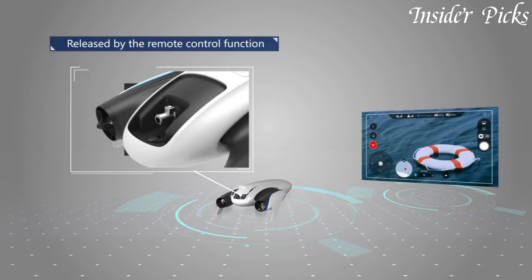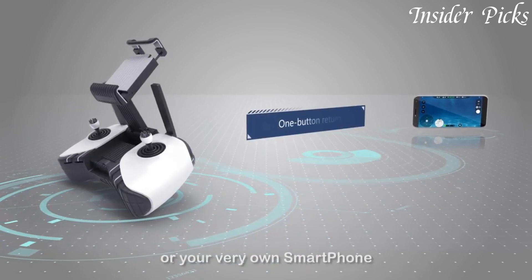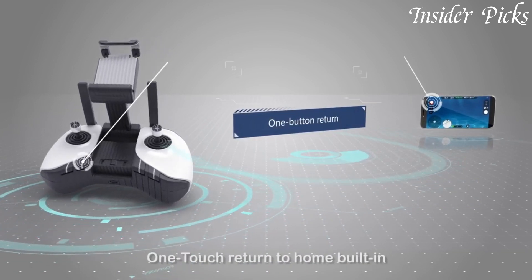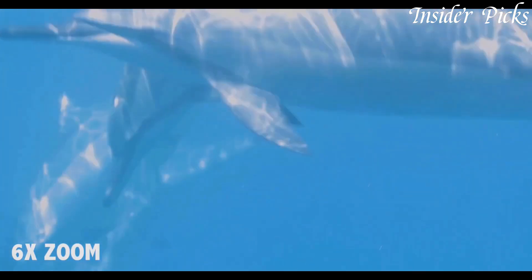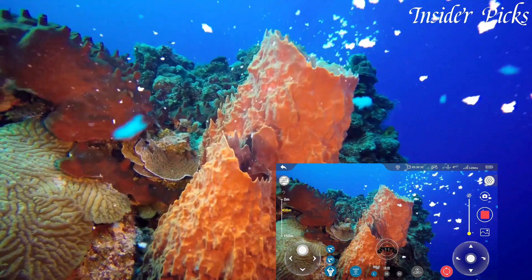Underwater drones represent a fascinating fusion of technology and exploration, opening up the hidden depths of our oceans. These submersible devices, equipped with cameras and advanced maneuvering capabilities, allow users to capture stunning underwater footage, explore marine ecosystems, and conduct research.